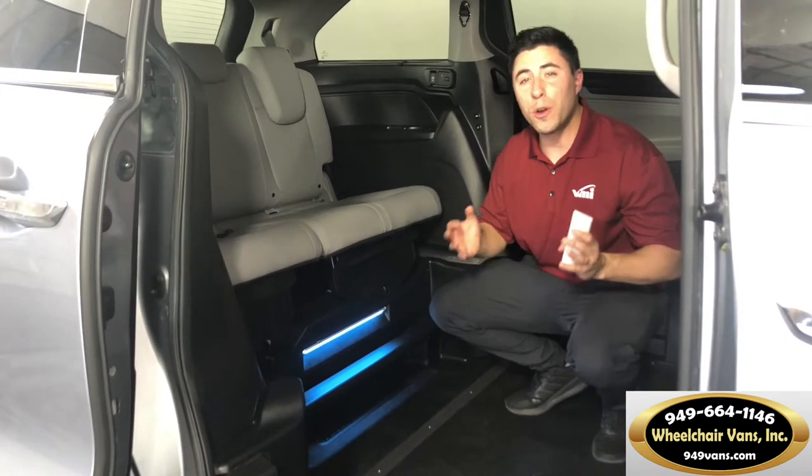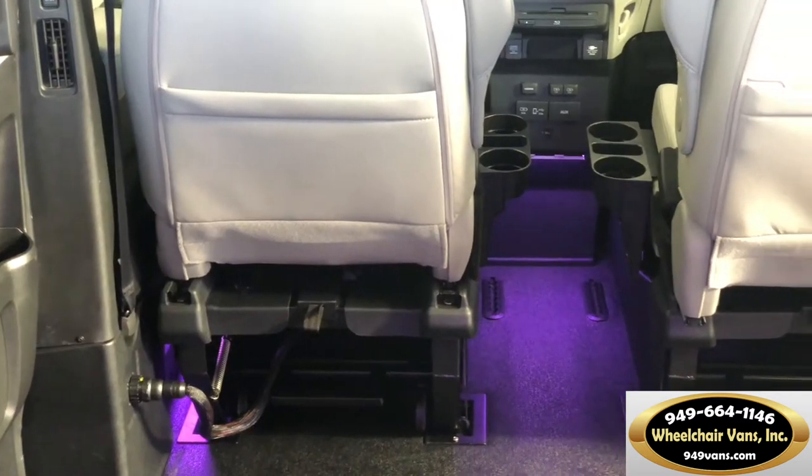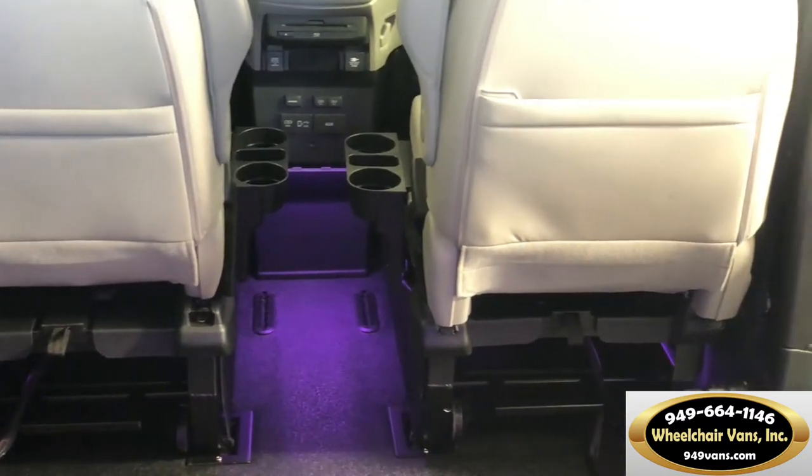That also makes it the highest entryway of any other accessible Honda. I'm also excited to show you a newer VMI feature, which is the interior multicolor LED lighting.